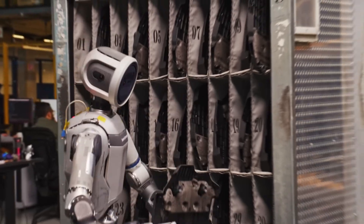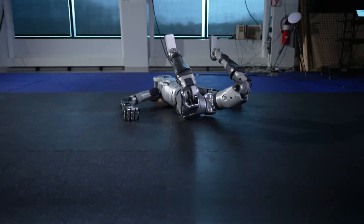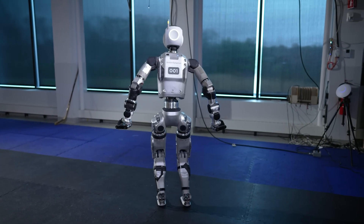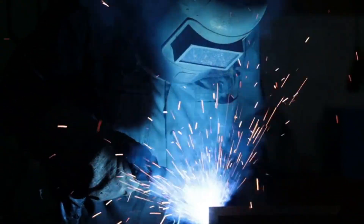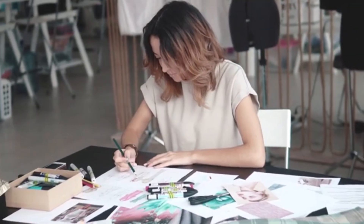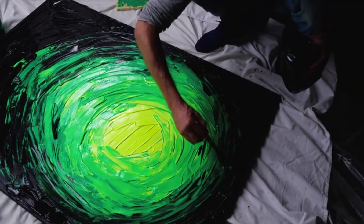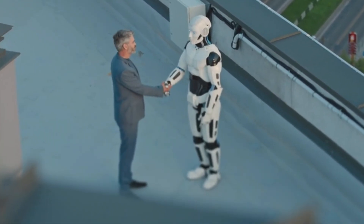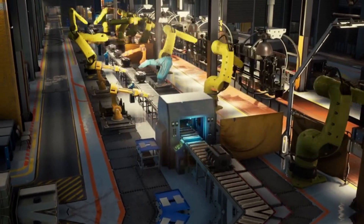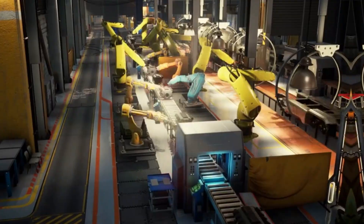Here's the big picture: Atlas isn't here to replace people — it's here to work with them. Think of it like Iron Man's suit, but without the billionaire playboy. Humanoid robots like Atlas can take on the tough, dangerous, or boring jobs, while humans focus on what we do best: solving problems, making decisions, and being creative. This is the future of human-robot collaboration. We're not just building smarter factories — we're building safer, more sustainable ones.